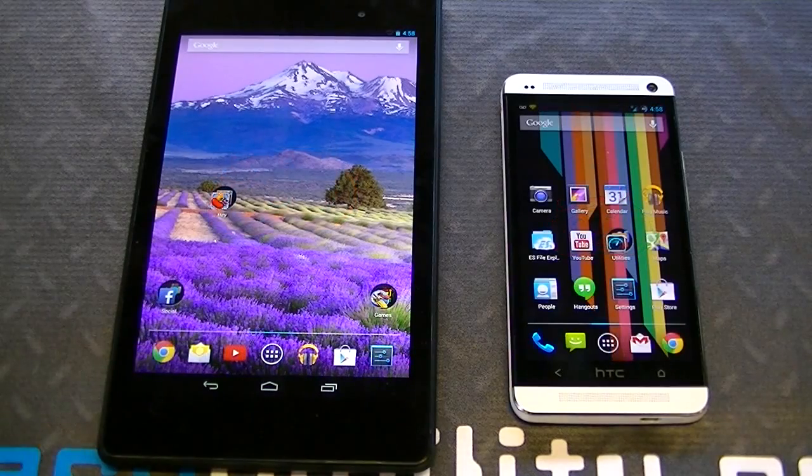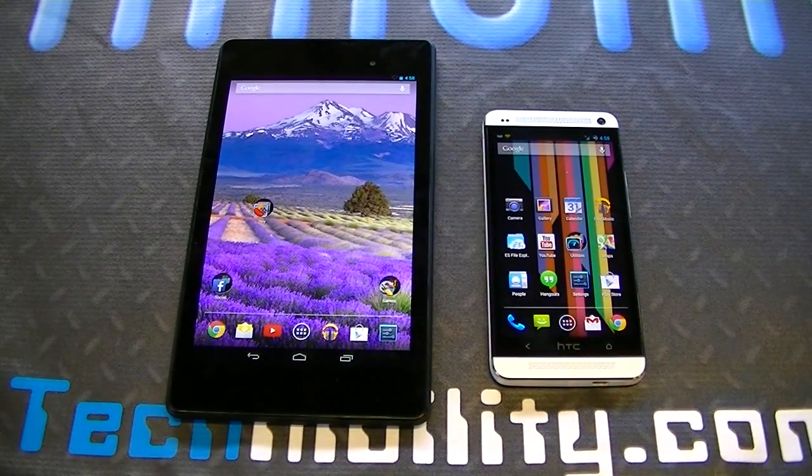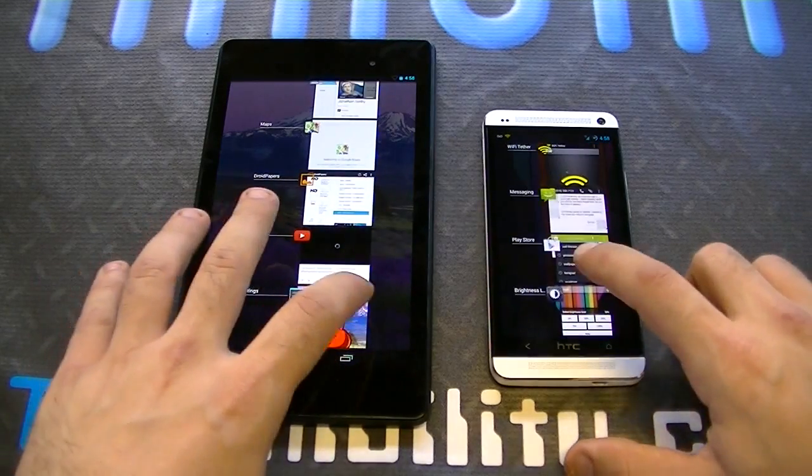Let's exit out and see which one exits out faster. It's optimized for the Nexus, so keep that in mind. We're just going to do a few speed tests here — no benchmarks or anything like that. We're going to see which one opens apps faster, closes apps faster. First thing we're going to do before we do that, let's close out of everything.